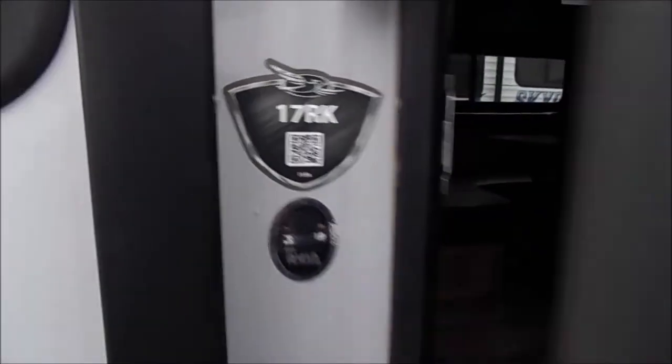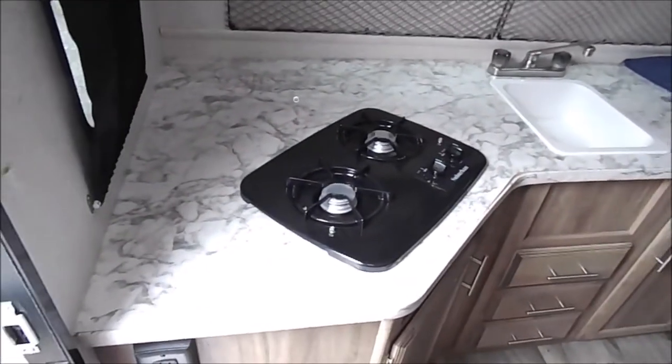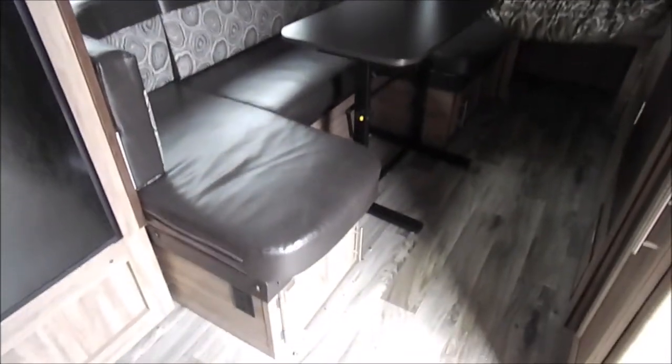2018 Jayco 17 RK. You step in and you'll see the countertop to your left holding the sink and a two burner stove top. You have a mini fridge there with your microwave up top. A nice u-shaped dinette there and the slide out with some overhead cabinets.